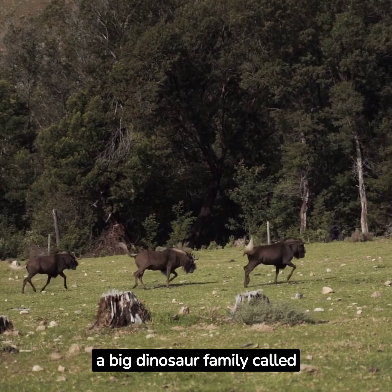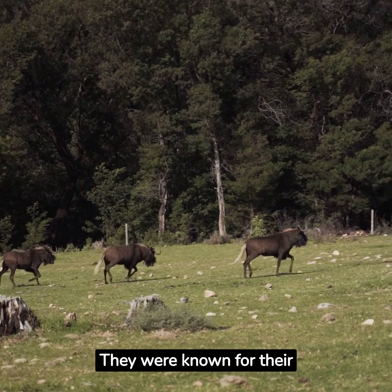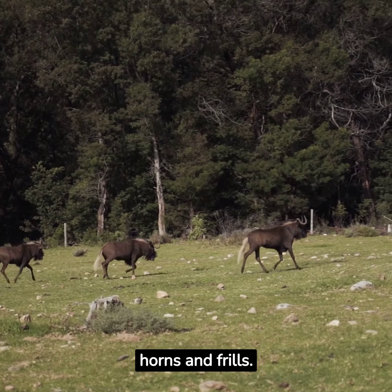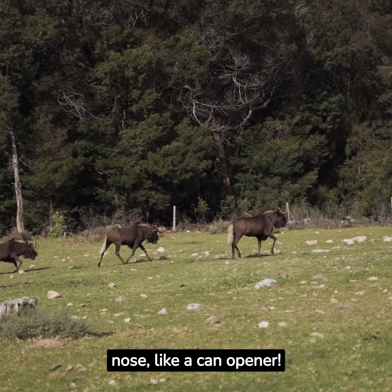Aeneasaurus is part of a big dinosaur family called the Ceratopsians. They were known for their interesting features, like horns and frills. Aeneasaurus had a special curved horn on its nose, like a can opener.